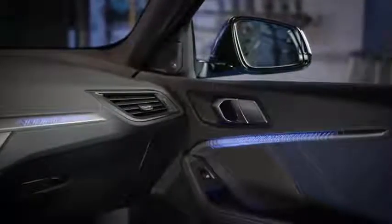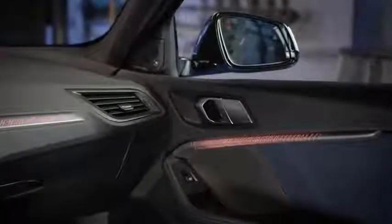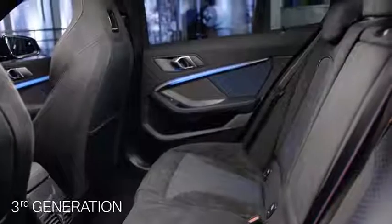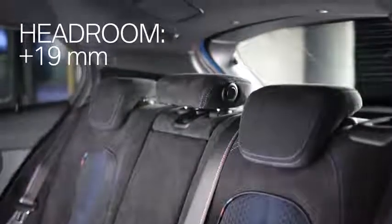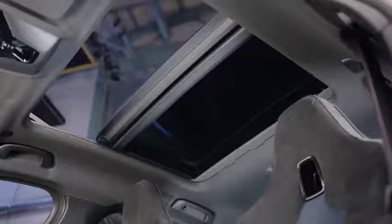Another first are the M Sport seats as an option. A highlight of the third generation are the translucent illuminated trims. Almost the same size, but more space — the compact front-wheel drive architecture makes it possible. Passengers in the back benefit from a higher headroom of 19mm and an extra 33mm of knee space. And with a panorama sunroof available for the first time, you can enjoy your ride even more.